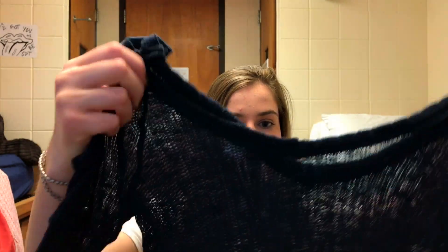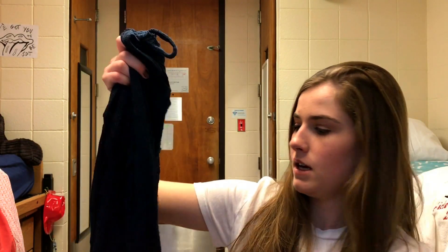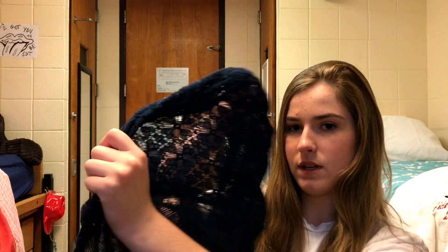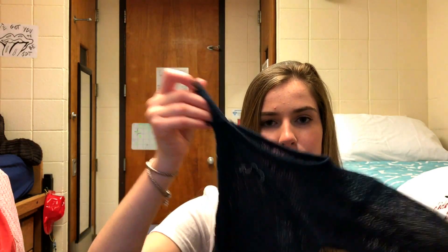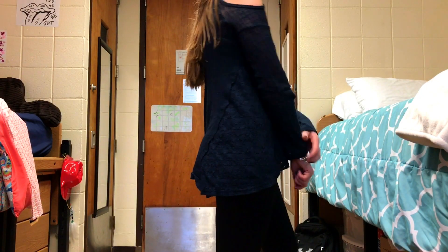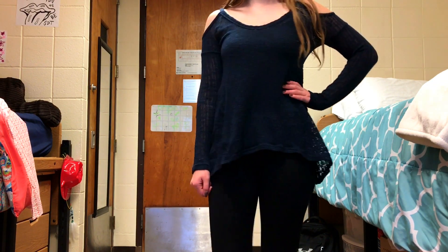First, I got this blue top. It has this little floral material design on the side — basically it's like a see-through type sweater. It has cute little strappy shoulders that expose the shoulder, and then it's long-sleeved. I think it's so cute because it's kind of longer, so you can wear it as like a dress-type thing with leggings or something like that.